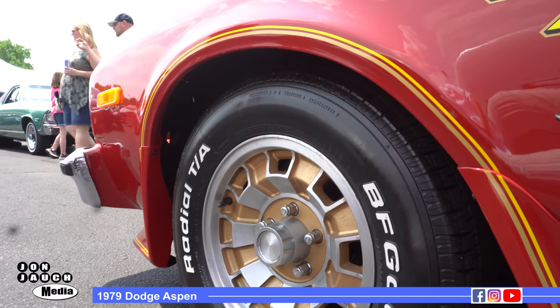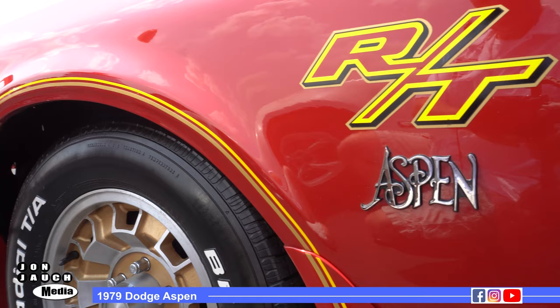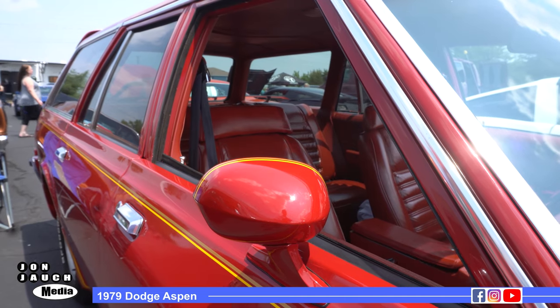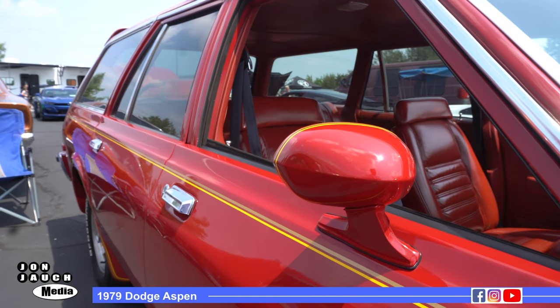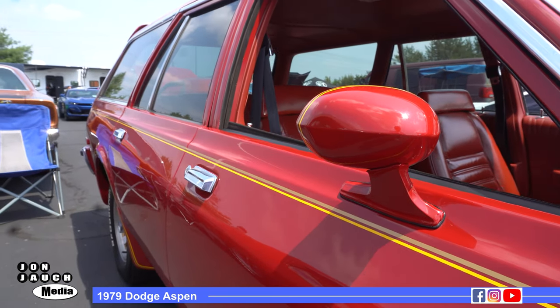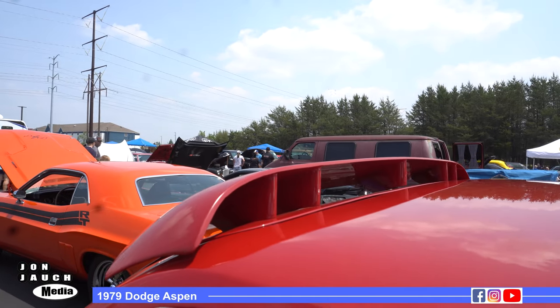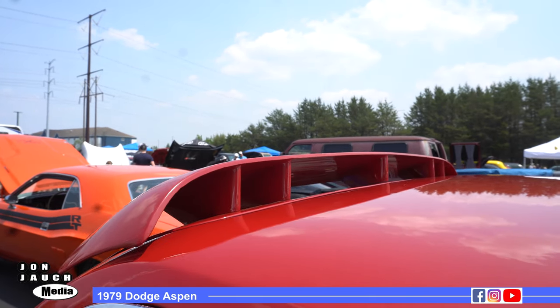Did it come with this RT package for a station wagon? No. This is a what-if car. If Chrysler would have built this car — they did build a sport wagon with the flares, with the spoilers, with the 360 — but this is a cross between the Aspen RT '79 coupe with the hood stripes and the back deck lip stripe. Everything else mimics the sport wagon.